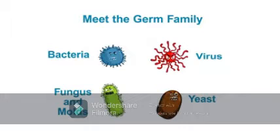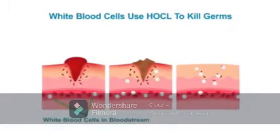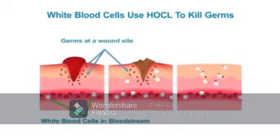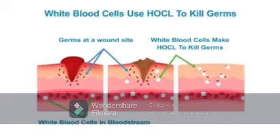These germs are all around us every day. Fortunately, we are protected by the white blood cells in our bloodstream. When we have a wound and germs are introduced under our skin, our white blood cells go to work and attack the germs with hypochlorous acid, HOCL.